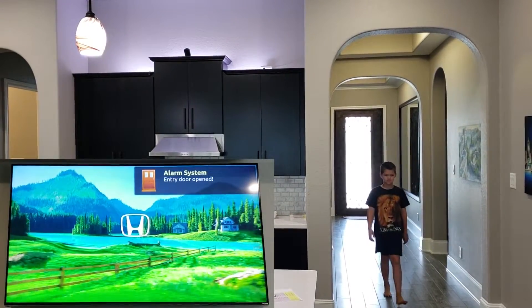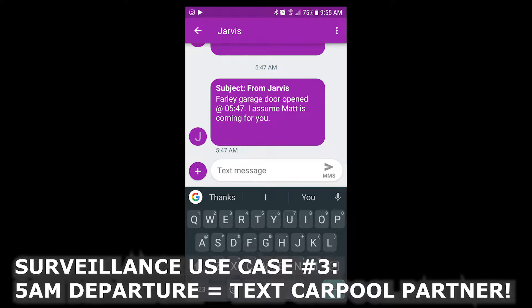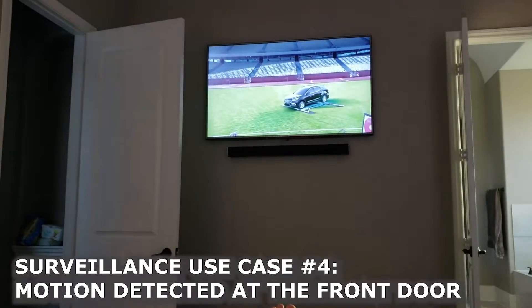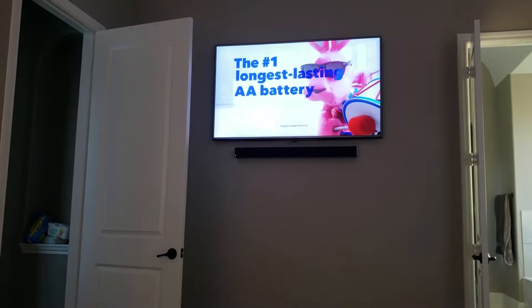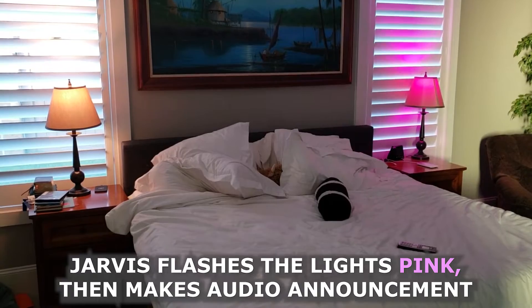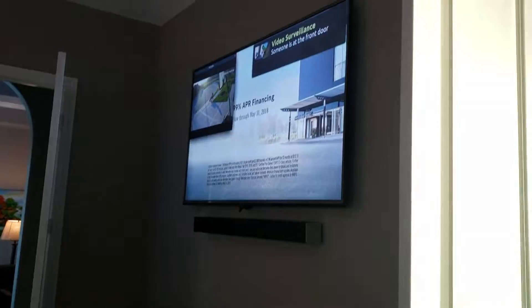Alarm system, entry door open. So let's say we're in the bedroom and someone comes to the front door — every TV and computer in the house will be alerted. Video surveillance: someone is at the front door.